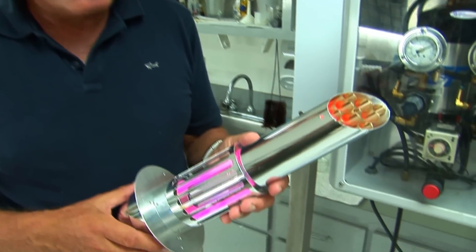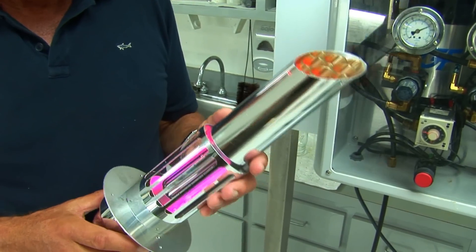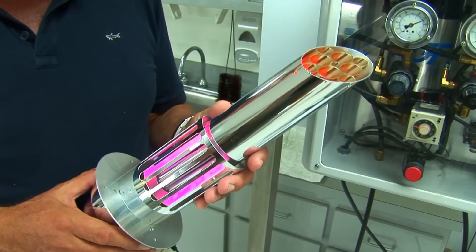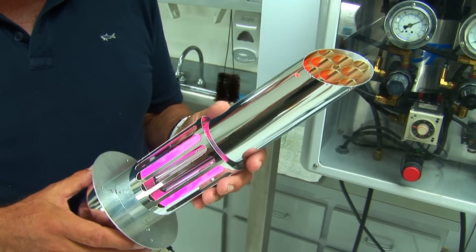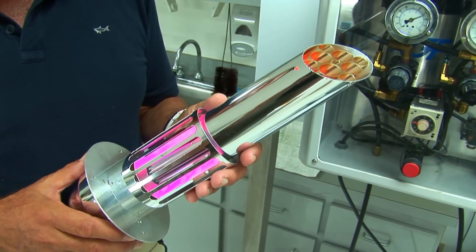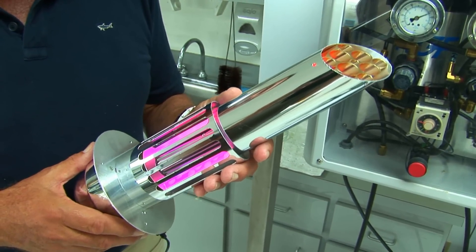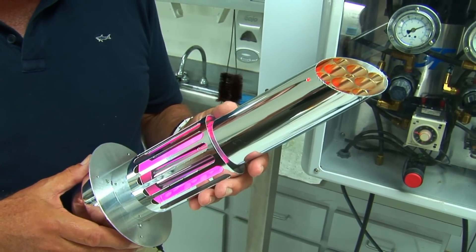Well Heather, what your air conditioning man recommended to you was either our Remy unit or our PHI unit. Both of these units have the ability to kill almost any virus or bacteria that we know of. It's been tested on H1N1, Norwalk virus, used in all the cruise ships. The military uses it. Hospitals use it. It's used all over the world.